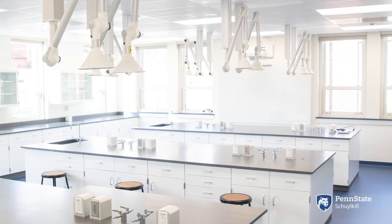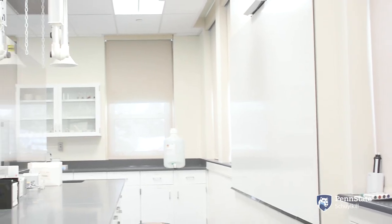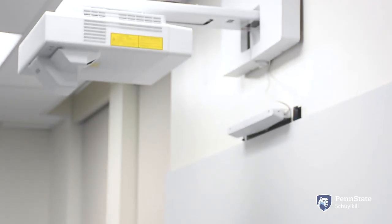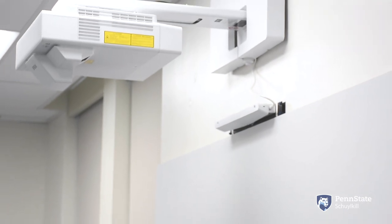Another interesting feature of the general chemistry lab is that we have a whiteboard with an overhead projector so the instructors can actually do lecturing in here before lab if they wish to.